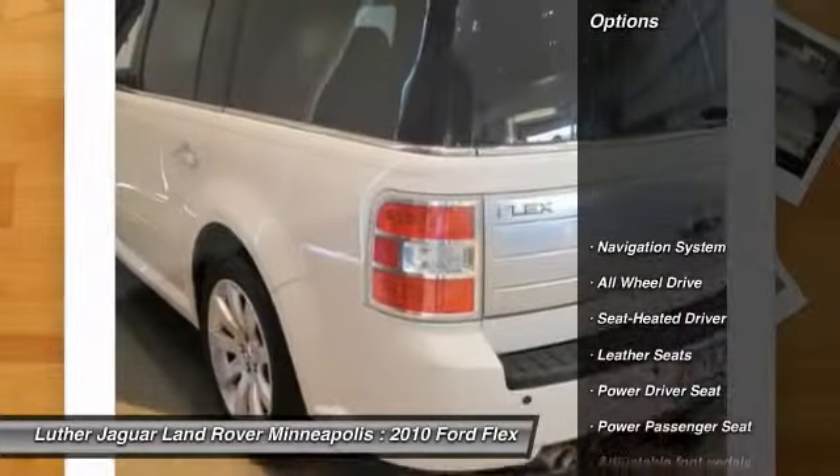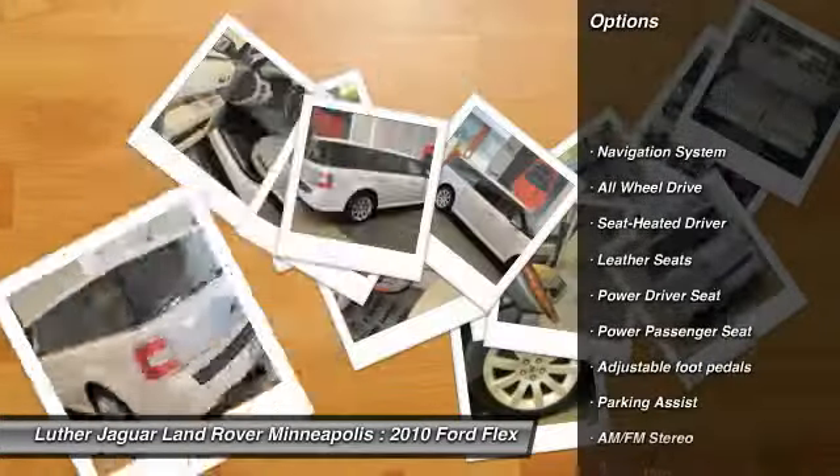This vehicle has less than 80,000 miles. Here are some of this vehicle's great options: power passenger seat,